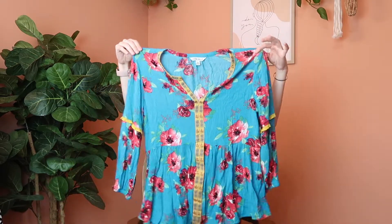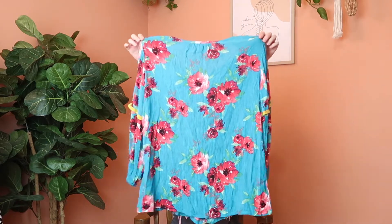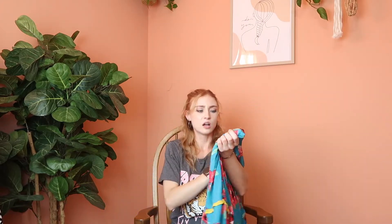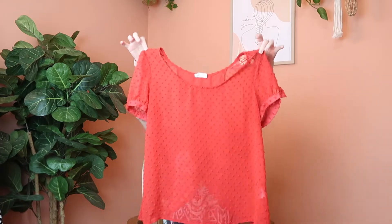Next up is a top from the Pioneer Woman's clothing line. I've never actually seen her clothes in person except at the Mercantile in Pawhuska, so finding it at the thrift store was exciting. If you're a fan of the Pioneer Woman this is definitely the top for you — I thought of her before I even knew it was her brand. It has long or three-quarter sleeves and very bright florals. It's a size medium.